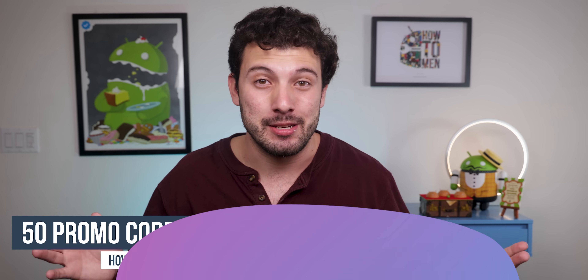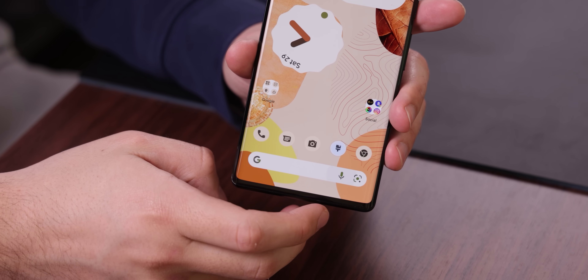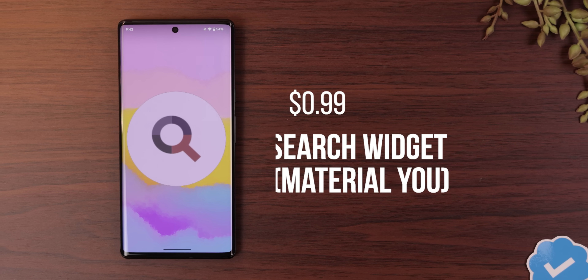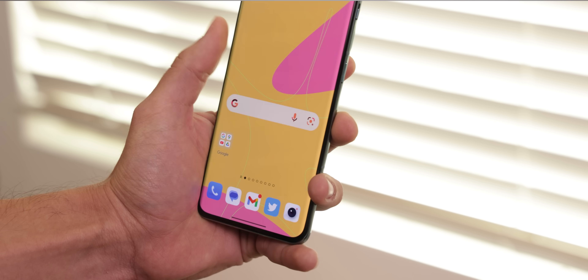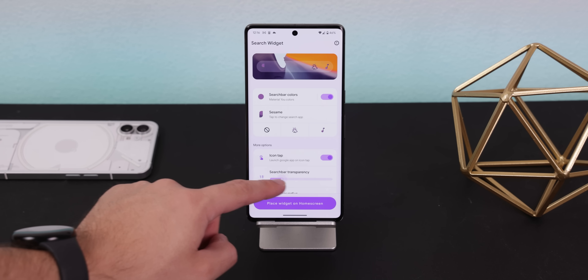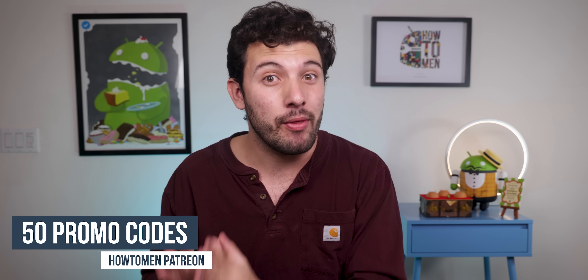I'm a huge fan of the Google search bar on the Pixel launcher — it looks great, has everything I need for searching things, and it even follows the color on my background. But when I switch to a new phone or launcher, it's just not the same. So with Search Widget Material U, I can finally replicate it on any home screen I use. I can customize it any way I'd like — change the buttons, choose a different search app, change the transparency, and more. It does cost a dollar, but I'll also be dropping another 50 promo codes on my Patreon so you can get it for free.